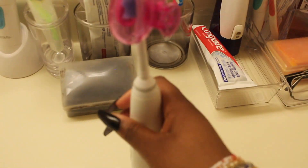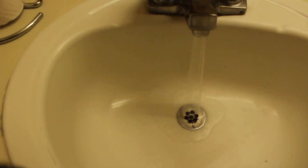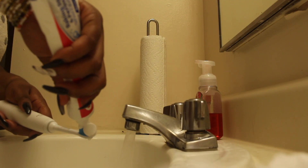Now I'm leaving my room and heading to the bathroom to take a shower. But first, this is the bathroom — I brush my teeth, grab my toothbrush and toothpaste, turn on the water, you know, the basic fundamentals of brushing your teeth.